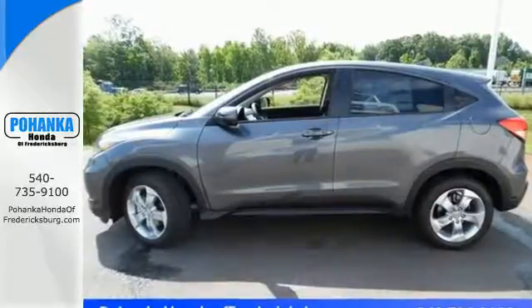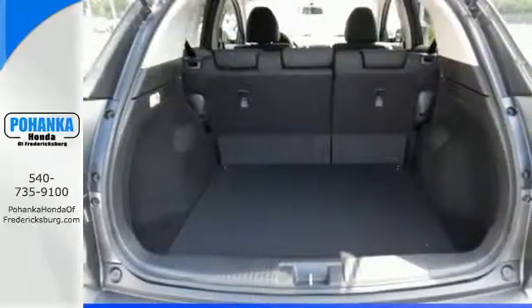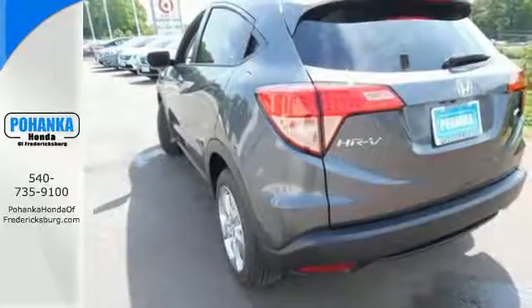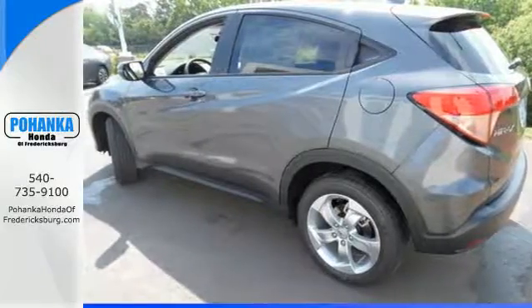Ready for anything, the versatile 2nd row Magic Seat configures to your cargo carrying needs. Clear up your blind spot with the expanded view driver's side mirror, while also getting a better idea of what's behind you with the multi-angle rear view camera.